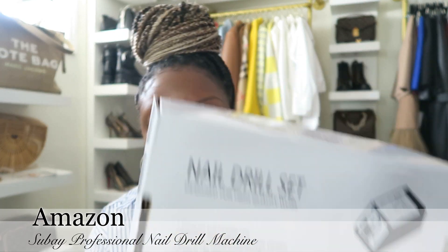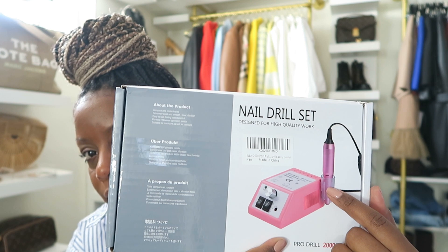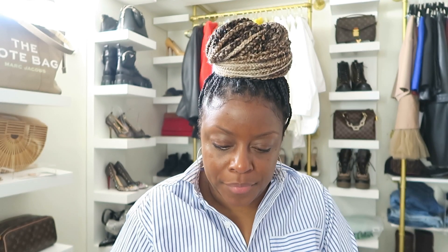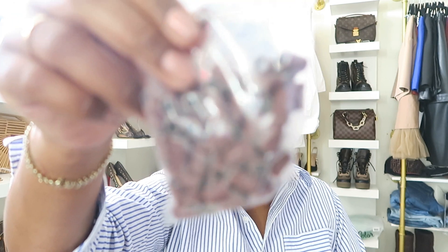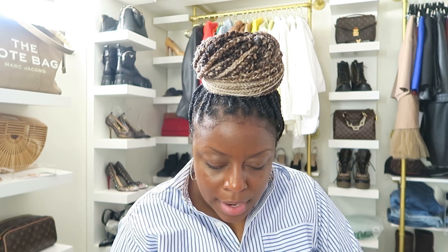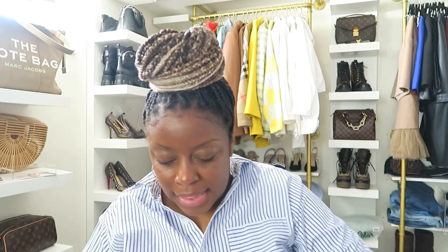From Amazon, I have this nail drill set. It's just the drill, and it comes with attachments, a holder, and all the drill bits you would need — different sizes for cuticles, buffing, and more. It also comes with those sanding bands they put on the drill at the nail shop. I've done my own nails — not the best, but for my first time, I'm pretty proud of myself.